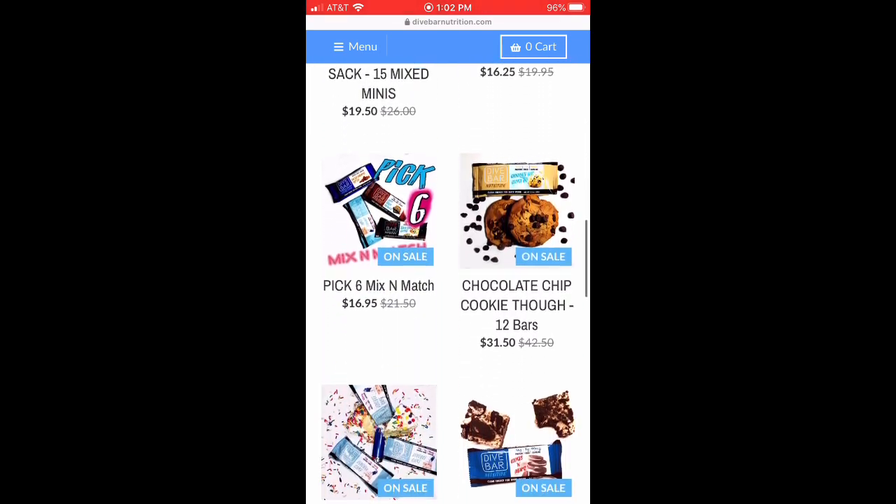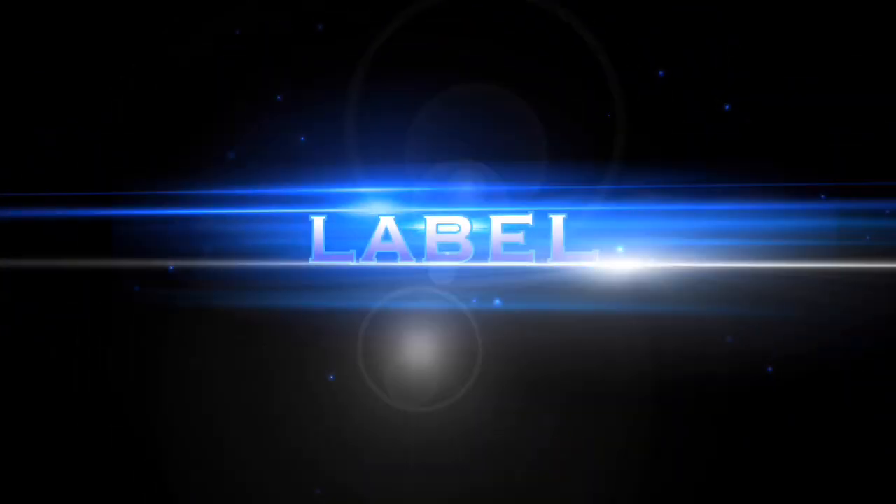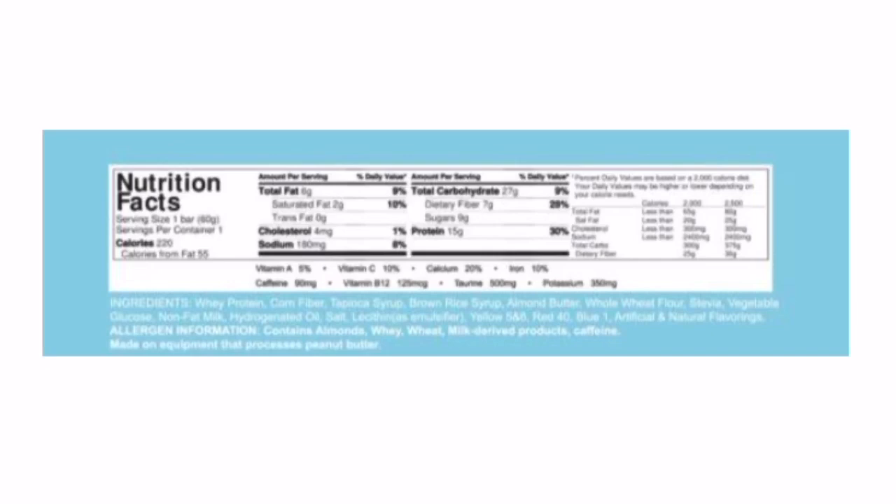$2.85 is for the six mix-and-match, $2.70 is for the twelve. So yeah, they're not cheap. That's pretty much what you're getting here — they feel almost like a Quest Bar, very Quest bar-ish. Looking at the macros: 220 calories, 6 grams of fat, 27 carbs, 7 grams of fiber, 9 grams of sugar, and 15 grams of protein.